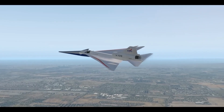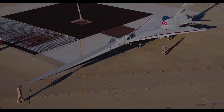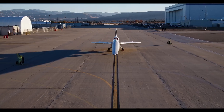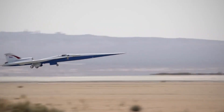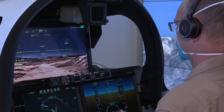The X-59's unique design, featuring a long, pointed nose and other aerodynamic innovations, is crucial to its mission. This shape helps to manipulate shock waves, reducing the intensity of the sonic boom. NASA's ultimate goal is to gather data on how people perceive the reduced sonic boom, and this information will be used to advocate for new regulations that could potentially allow commercial supersonic flight over land.